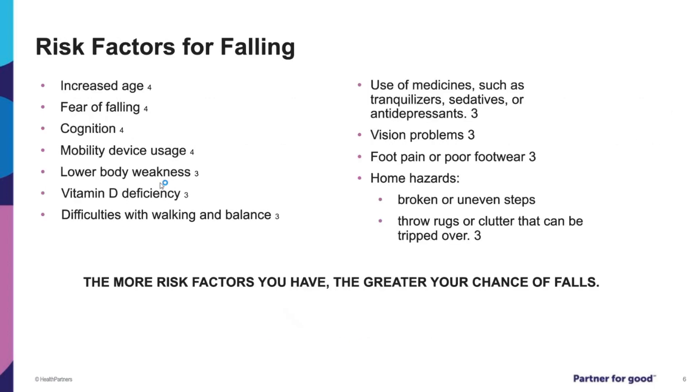Here are the risk factors for falling. Increased age is a big one, fear of falling is a big one, cognition is a big one, and mobility device use is a big one. If you have more risk factors on this list, the greater your chances of falling, so it's good to understand what risk factors you have and take that into account.